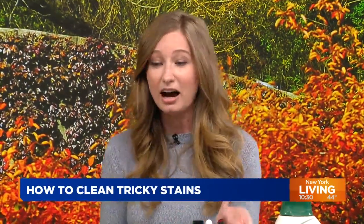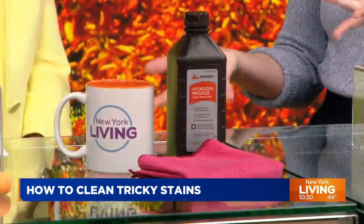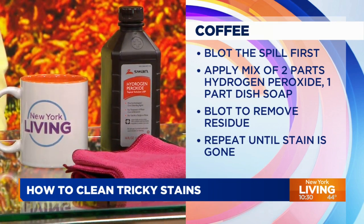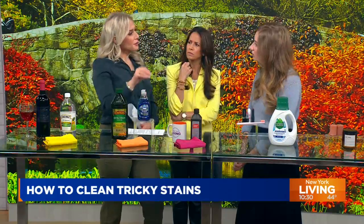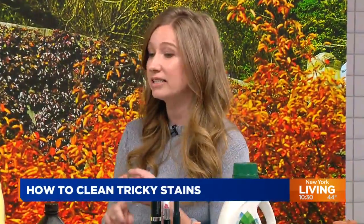Coffee stains are brutal. Whether you're trying to pick it up with hydrogen peroxide or soapy water, you can use a mix of those two. A little hydrogen peroxide will help pick up that stain from your surface very easily. As for dish soap — it doesn't matter the color so much, but what's important is that it has a degreasing agent. We love Dawn dish soap — it's known for its degreasing ability.